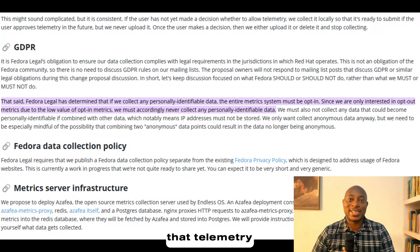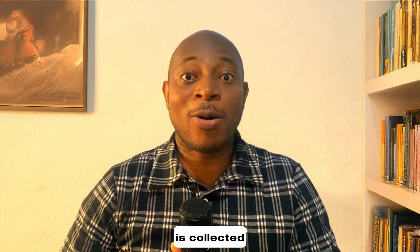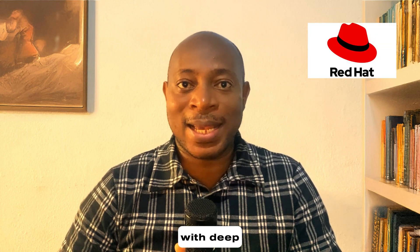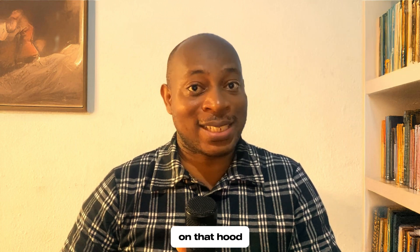Fedora states that telemetry is strictly opt-in, so nothing is collected unless you enable it. But how does this hold up in practice? Given Fedora's connection with Red Hat, a company with deep enterprise ties, you may wonder if there is more happening under the hood.